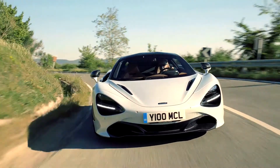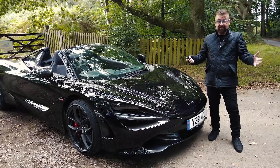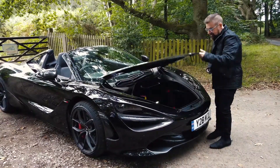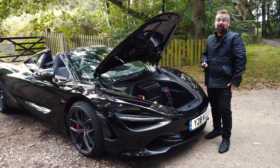And just in case you wanted to take it for a weekend trip — McLaren love their frunks, and so they have put a frunk at the front of this vehicle. There is actually enough room to get a couple of overnight bags in here.